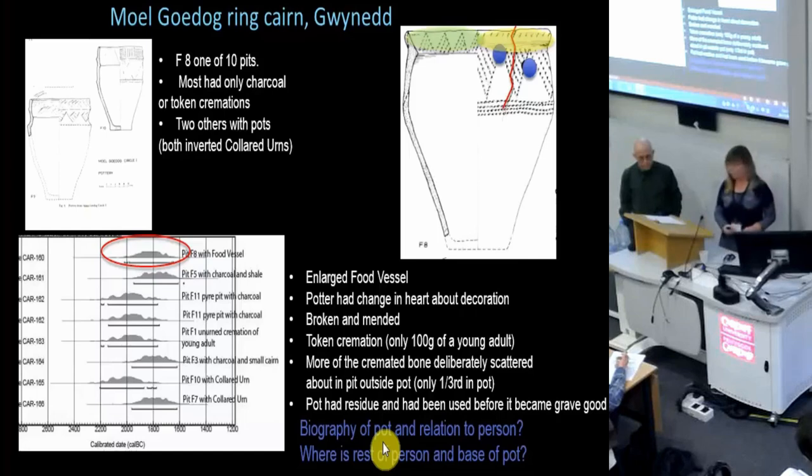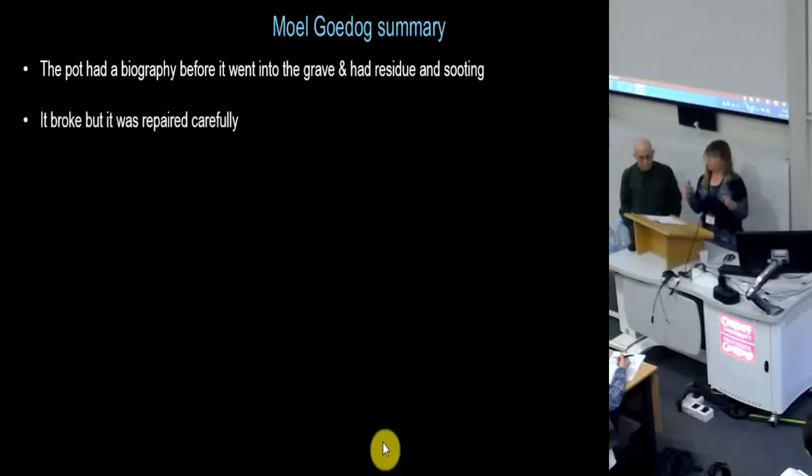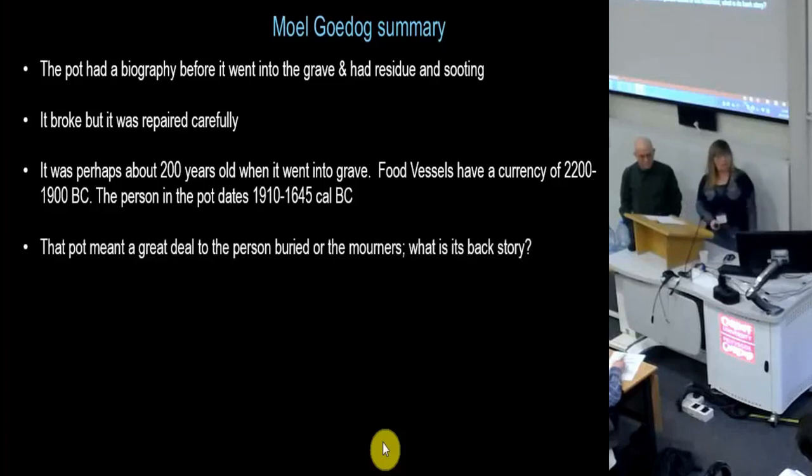It's more a collared urn rather than a food vessel. So, what have we got here? The pot had a biography before it went into the grave. It also had lots of residue and sooting. It broke but was mended carefully. It was perhaps about 200 years old. The pot clearly meant a great deal — perhaps either to the person, or to the mourners, or perhaps even both.